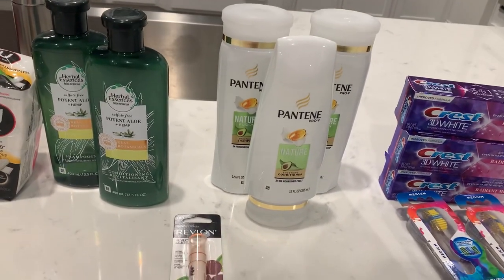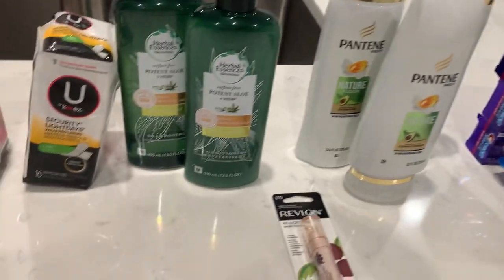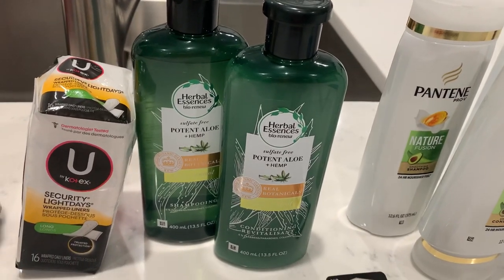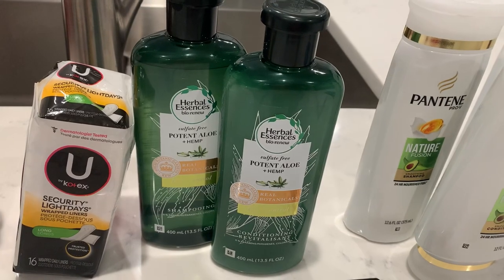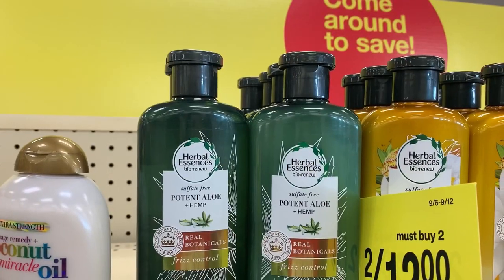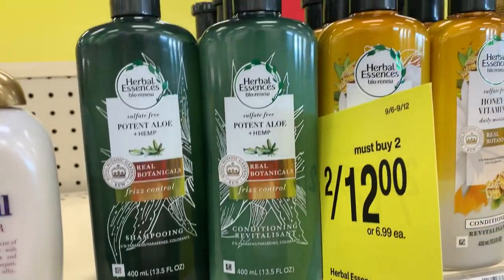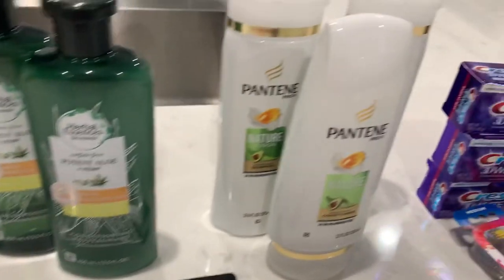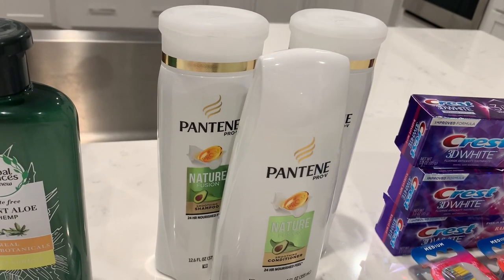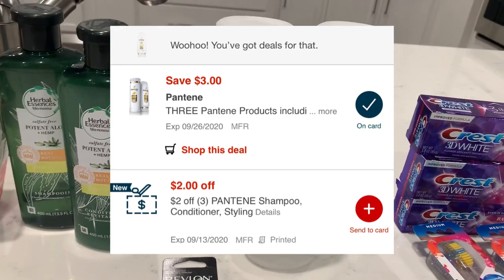Moving on to the second transaction — the beauty deal and oral care deal. For the beauty deal, I have Herbal Essences shampoo and conditioner, two for $12. I had a $3 off two manufacturer coupon from the September P&G insert, and also a $3 off three digital coupon that also came off. The Pantene was three for $12 — I had a $3 off three manufacturer coupon from the September P&G insert, and a $3 off three digital coupon that also came off.